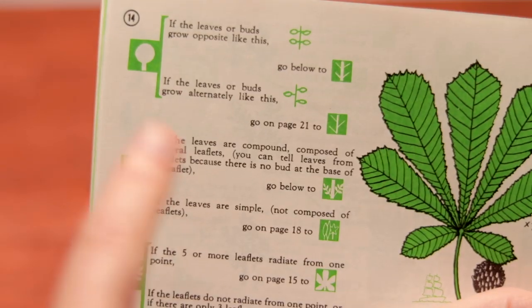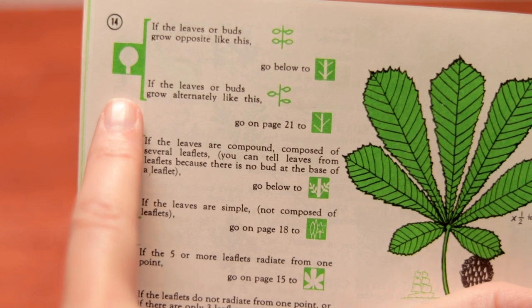There's also a smaller portable version called Tree Finder. It has a similar concept but is much more portable to take into the field. It has little drawings and steps you through: does it have this? Does it have that? Go here if it has this, go here if it has that — until you get to the name of whatever you're looking at.